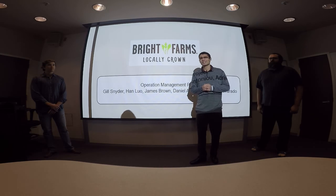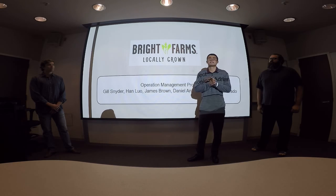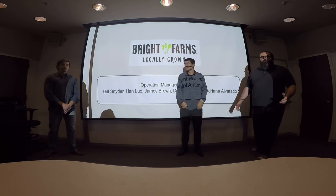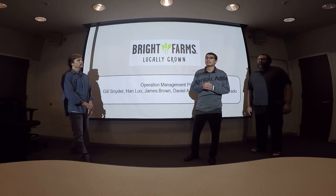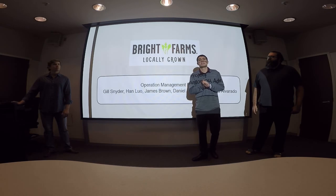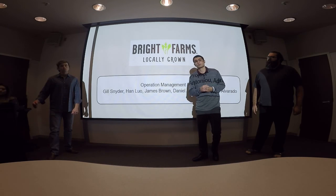Hey everyone, today we're going to talk to you guys a little bit about Bright Farms and how it positively impacts today's agricultural economy. I'm Daniel. I'm James Brown. I'm Gil Snyder. With past research we've decided that we agree with Bright Farms and how it has major impacts in today's economy compared to traditional agricultural waste.